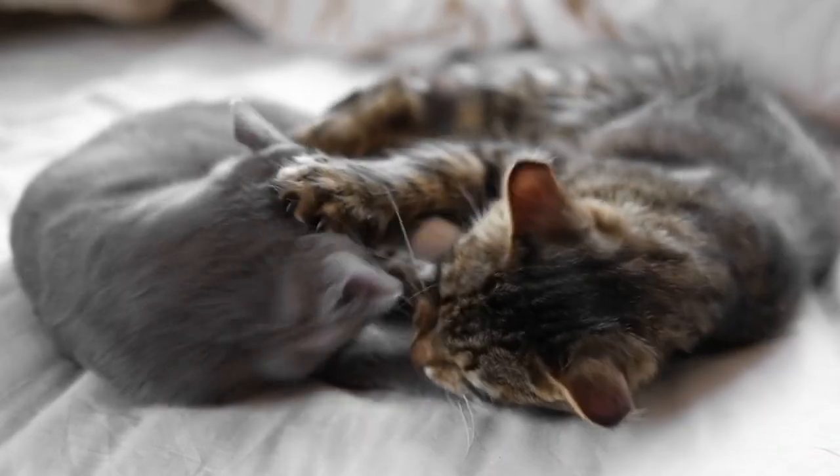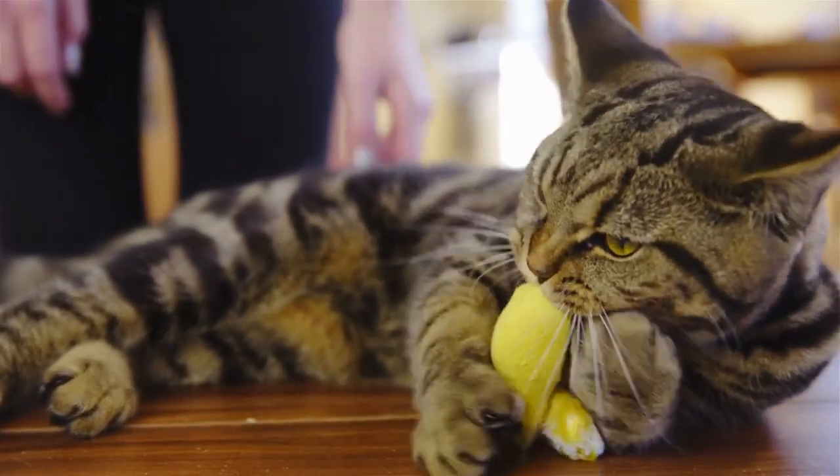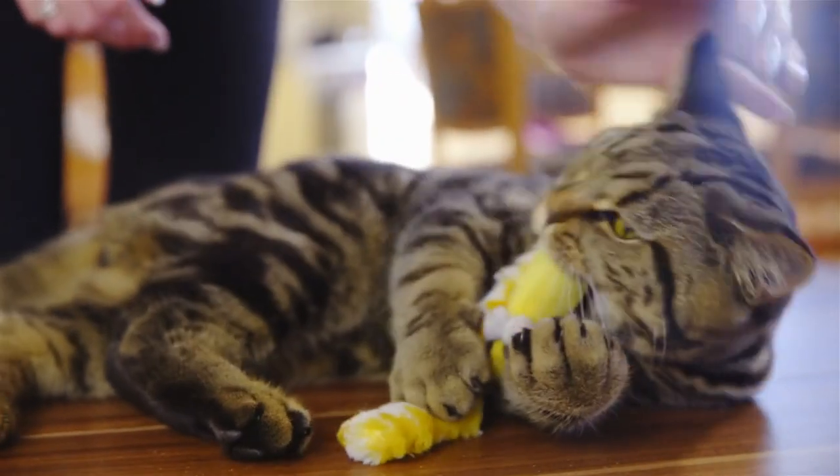Maintain a consistent routine. Cats thrive on routine, so maintaining a consistent feeding schedule, playtime, and social interactions will help your new cat feel secure and settled in their new environment. Consistency is key to helping your new cat adjust to their new home successfully.